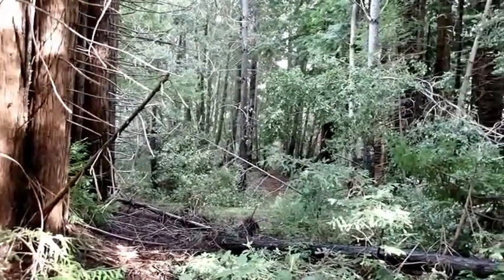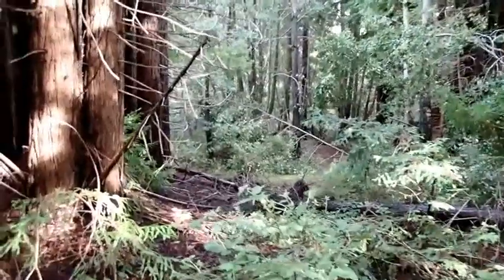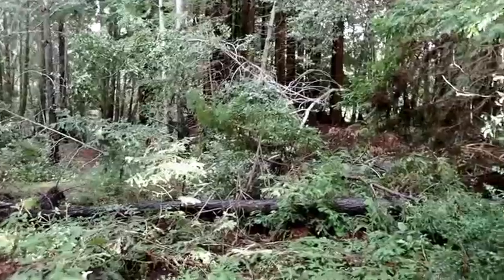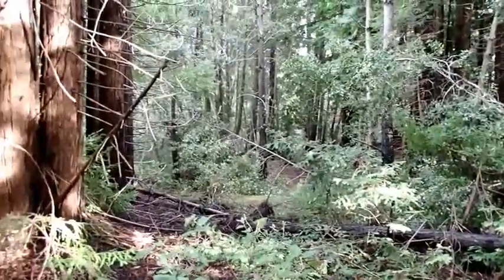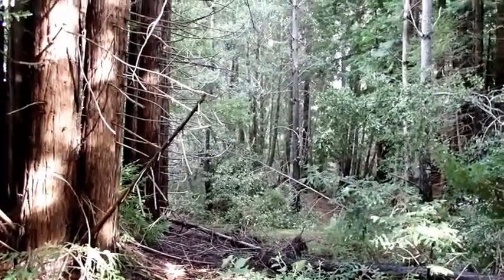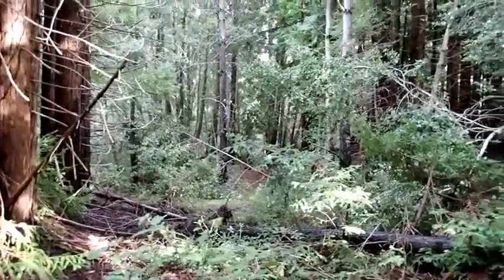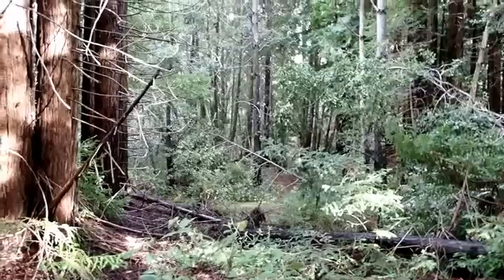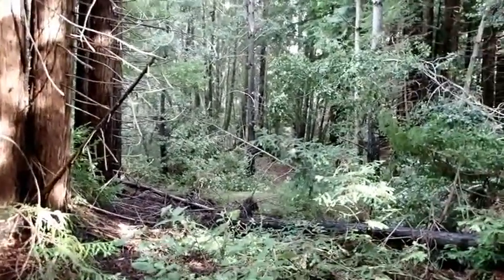Greetings everyone, Bear Tracker Nature Films here. Did you know that tracking is about more than just footprints? What else can trackers use to tell them that animals have been present in an area? We call that sign, and sign can be any other clue that an animal was out in the forest, or the beach, or wherever you are. So what kinds of signs do I look for in this type of environment? Let's go find out.